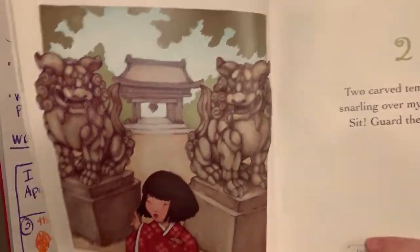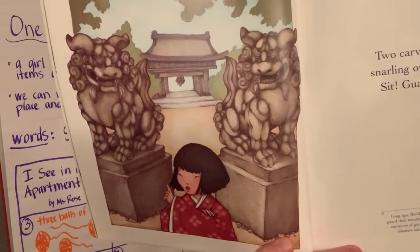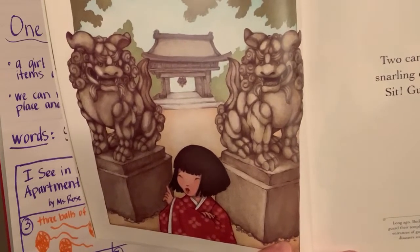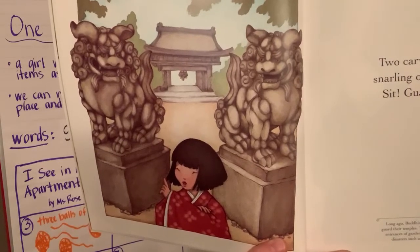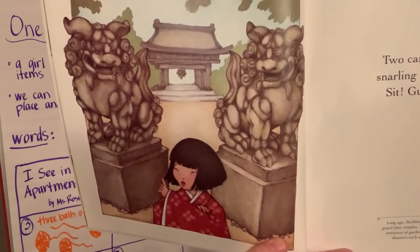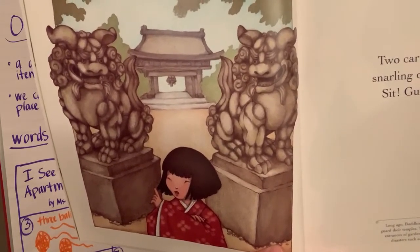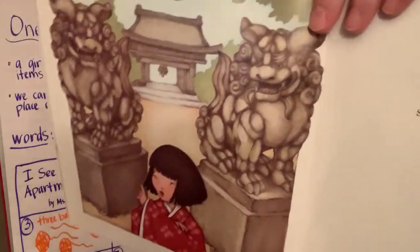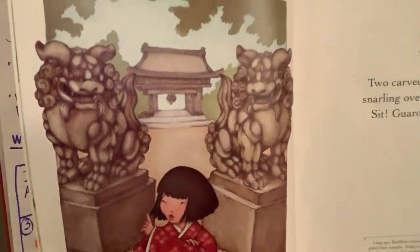Two. 'Two carved temple dogs snarling over my shoulder, sit, guard the garden.' Long ago, Buddhist monks trained shih tzu dogs to guard their temples. Today, temple dog statues flank the entrances of gardens and temples — talismans against disasters such as fire, flood, and earthquakes. That means these statues are kind of like good luck charms to keep those bad things from happening.